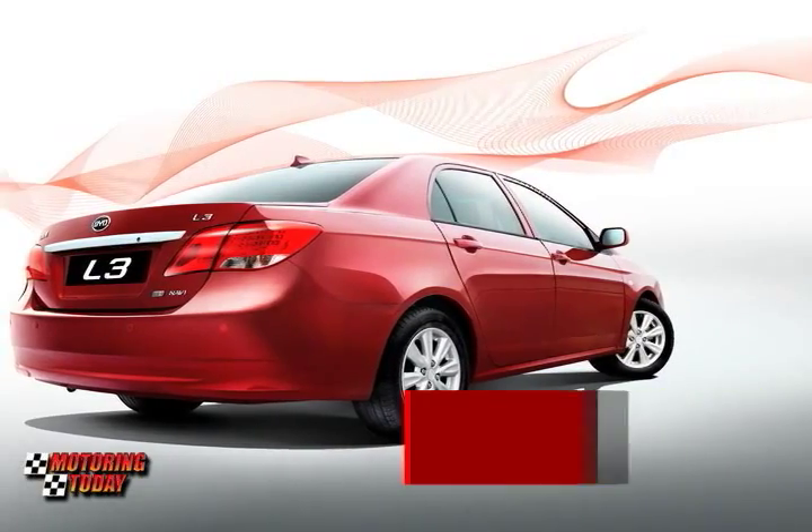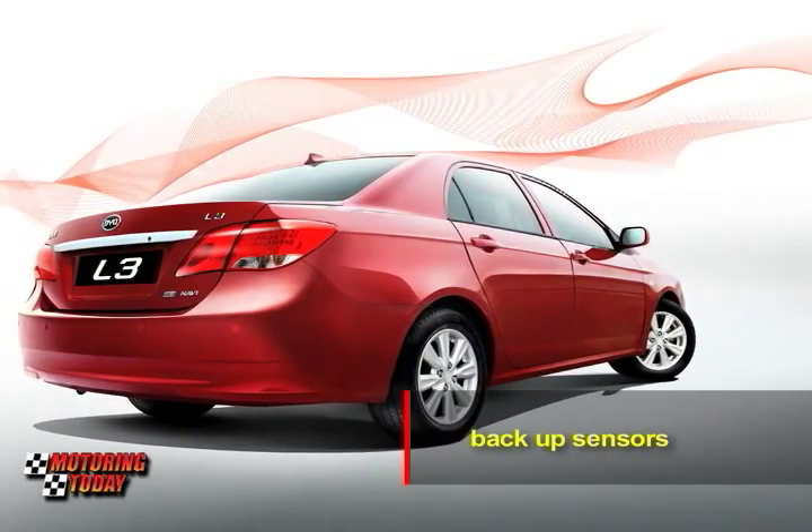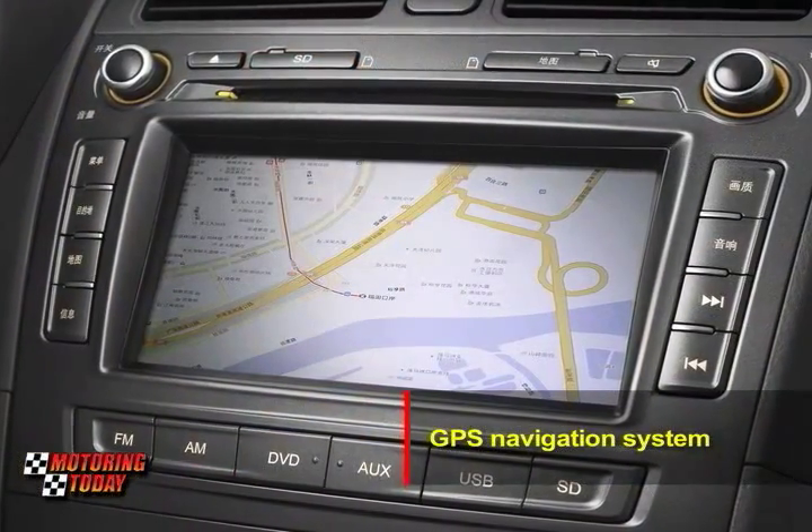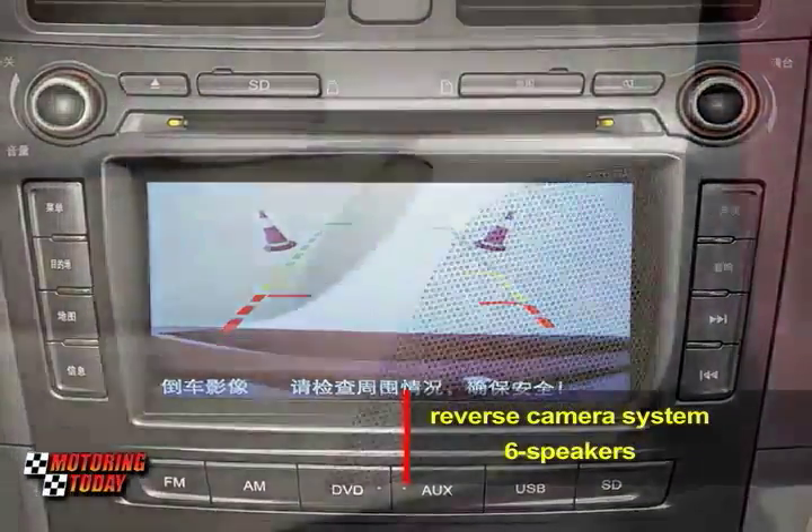The top-spec L3, the 1.5GSi, gets backup sensors, a DVD multimedia system, a GPS navigation system and a reverse camera system with 6 speakers.